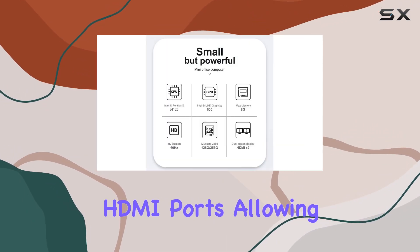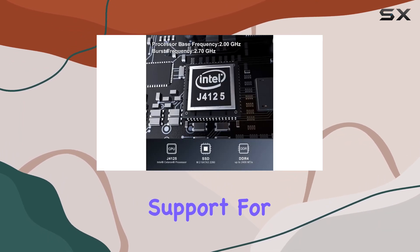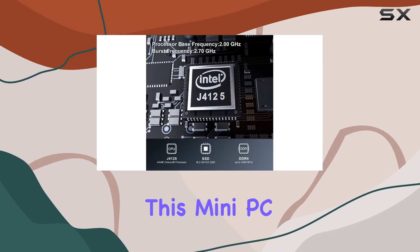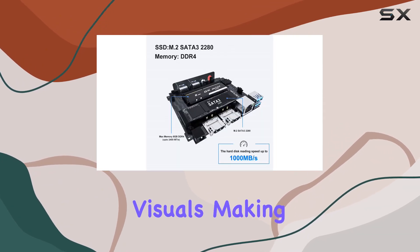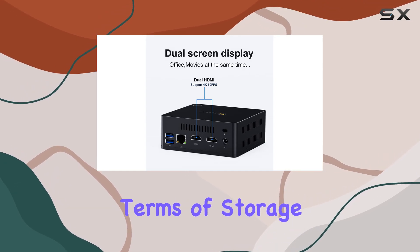One of the standout features of the GK Mini is its dual HDMI ports, allowing seamless connectivity to two monitors for enhanced productivity. Coupled with support for 4K resolution, this mini PC delivers crisp and vibrant visuals, making it perfect for everything from work presentations to movie nights.